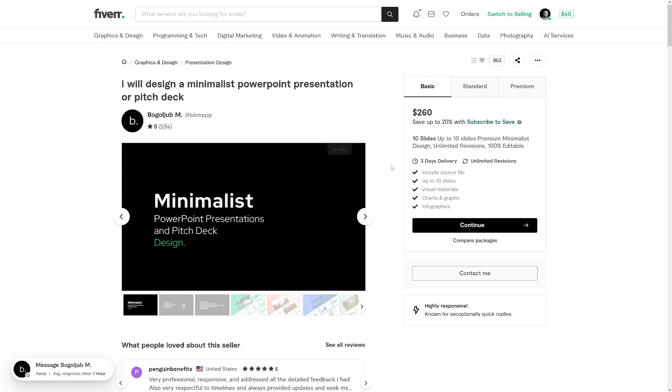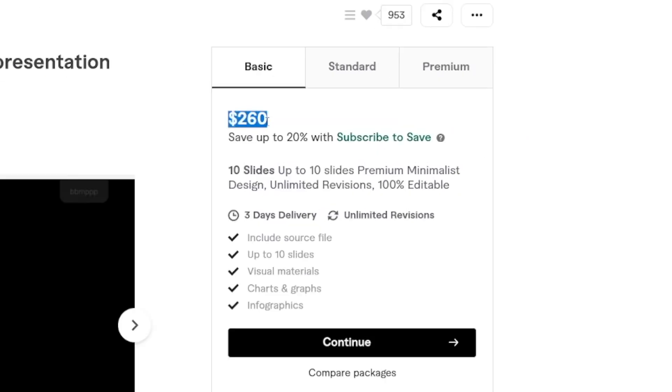The best price I could find is this guy charging $260 for 10 slides. So let's actually see how we can make a presentation with Tome.